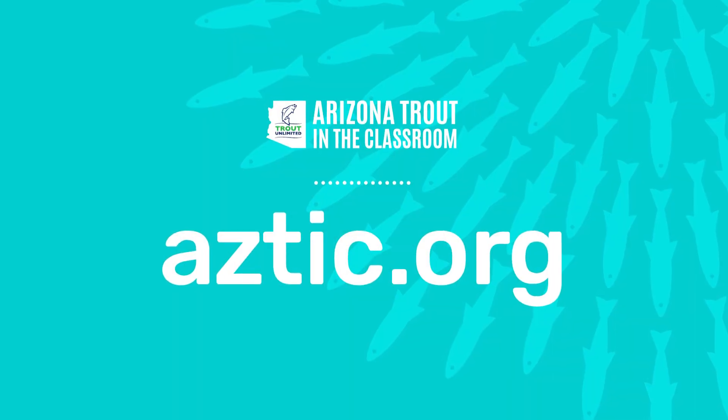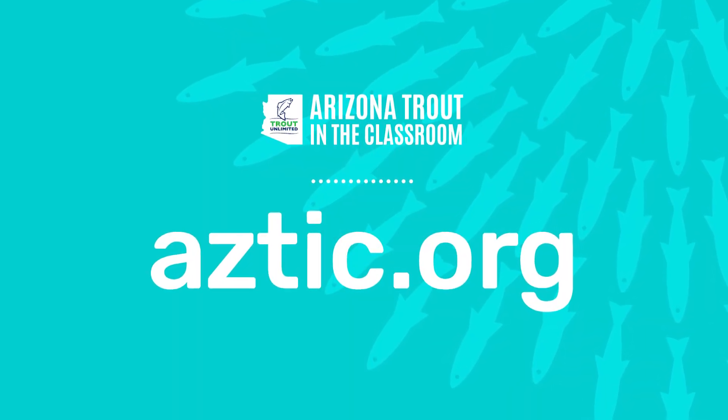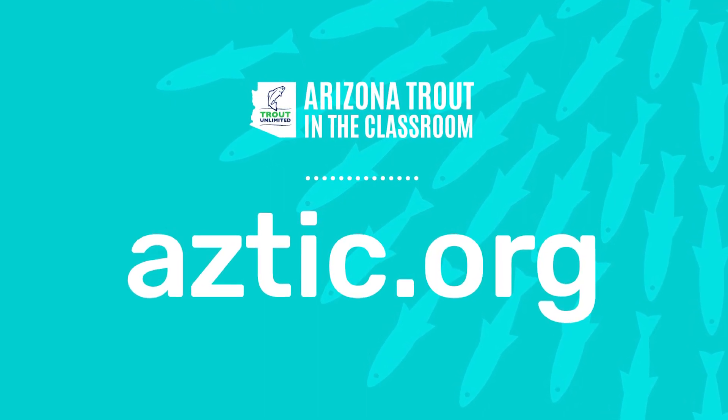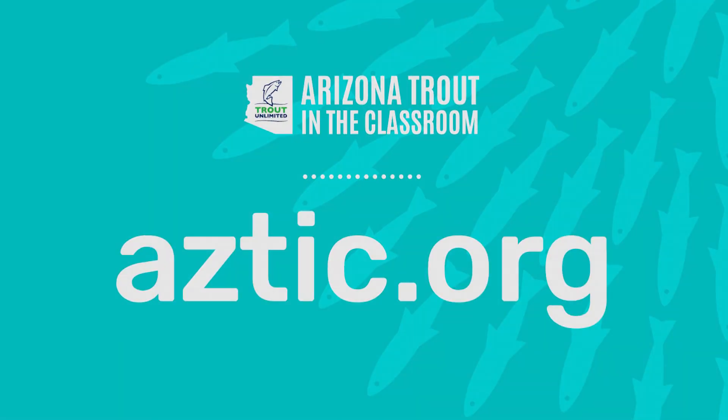If you'd like more information on Arizona's Trout in the Classroom program, please visit AZTIC.org. Thank you.